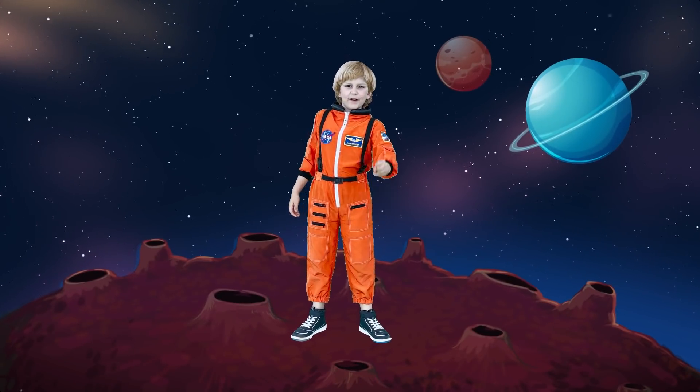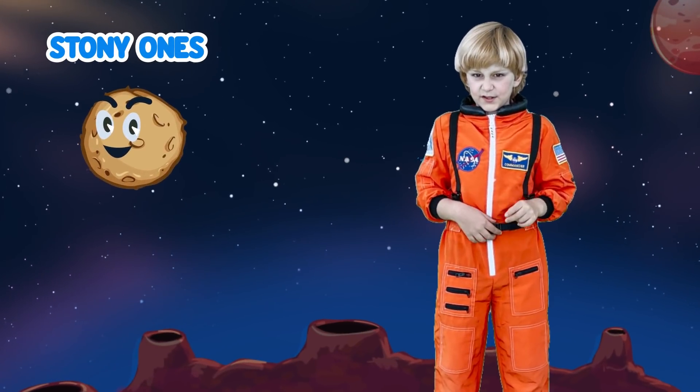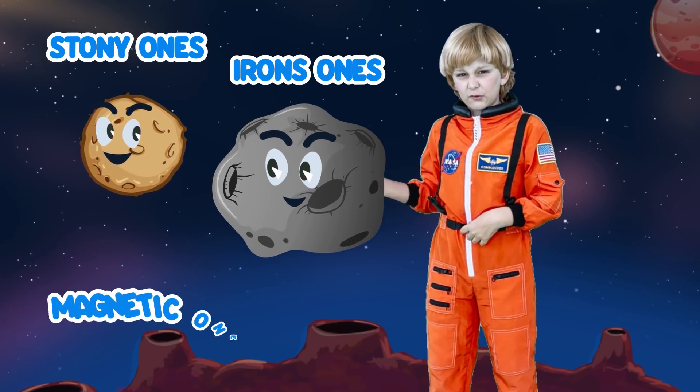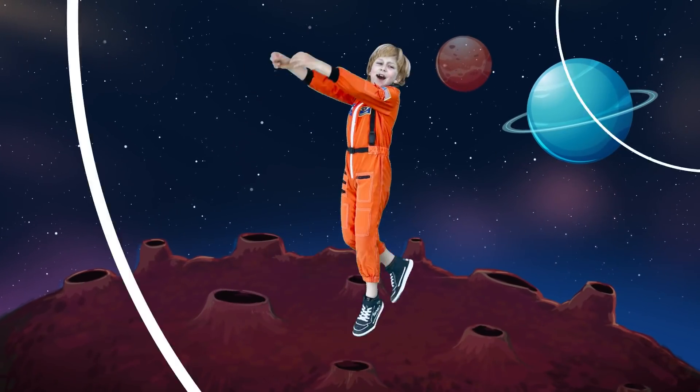Meteors can be classified in 3 different ways. The first way are the stony ones. The second are the ones that have iron in them. And the third ones are the magnetic ones. Oh no! I have a magnet and I'm getting stuck! Whoa!